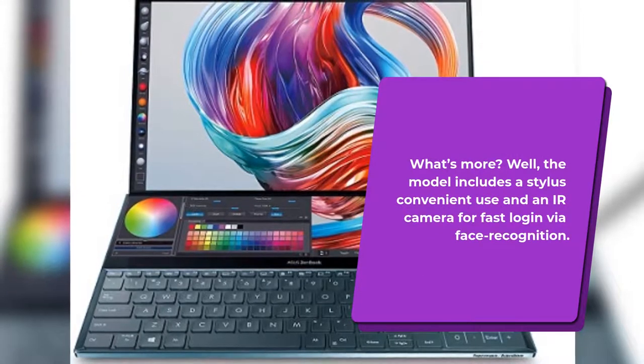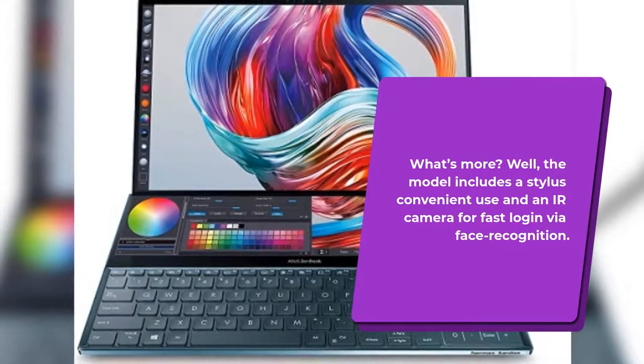The model includes a stylus for convenient use and an IR camera for fast login via face recognition.